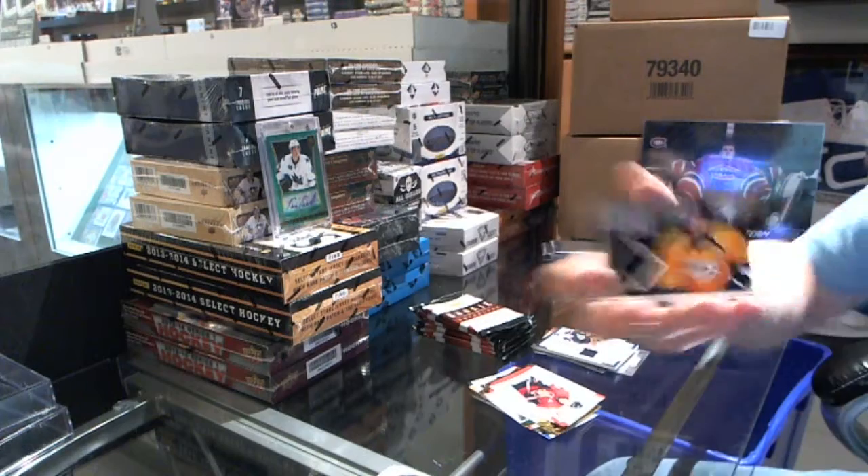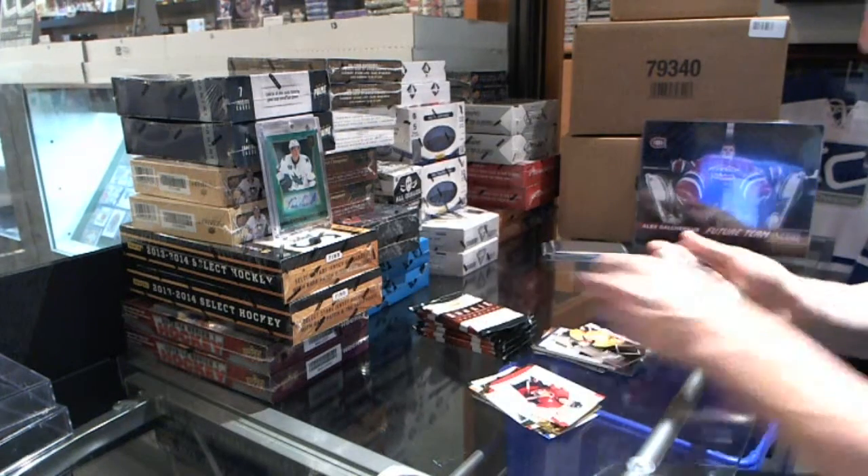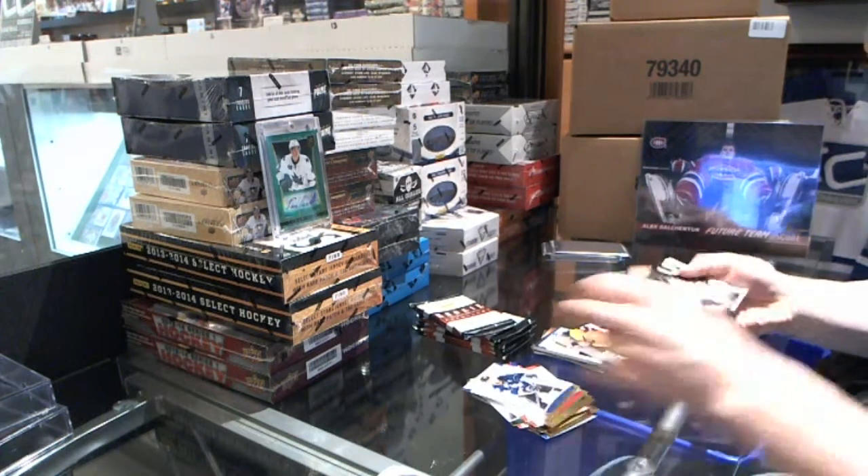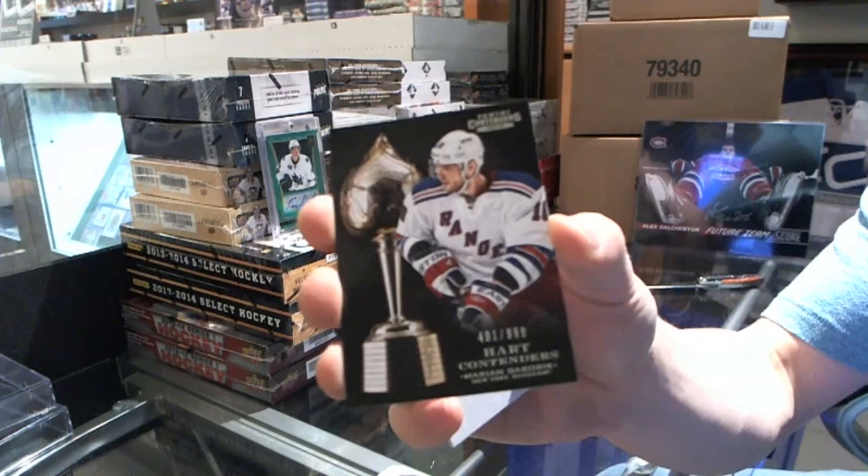Game Gear jersey — Shea Weber. Hard Contenders numbered to 99 — Marion Gabrick.